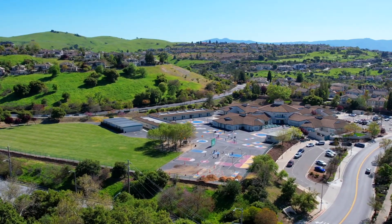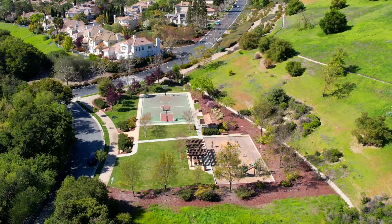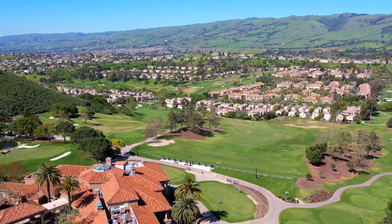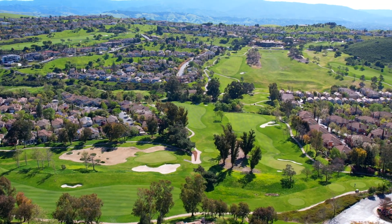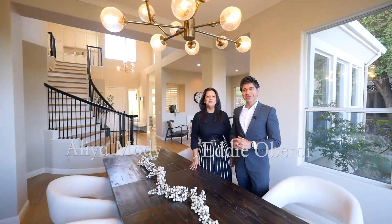Located within walking distance to Silver Oak Elementary and in the gated Silver Creek community, this residence offers not only convenience but an elevated lifestyle that feels like a haven away from the world. You don't want to miss this one.